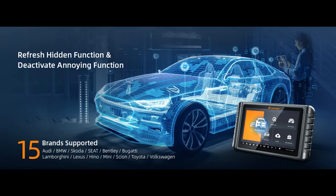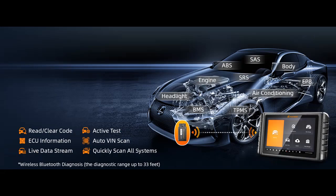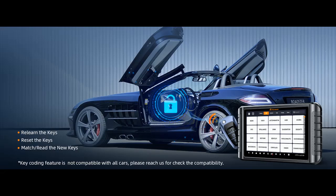The NT1009 offers excellent diagnostic ability and key coding. It scans vehicles quickly with automatic VIN reading, scanning all systems in seconds to detect faults. Live data is displayed via a 4-in-1 merged graph for easy and intuitive diagnosis. It generates PDF screenshots to save diagnostic data and supports key coding for several vehicles to relearn, reset, or match keys.